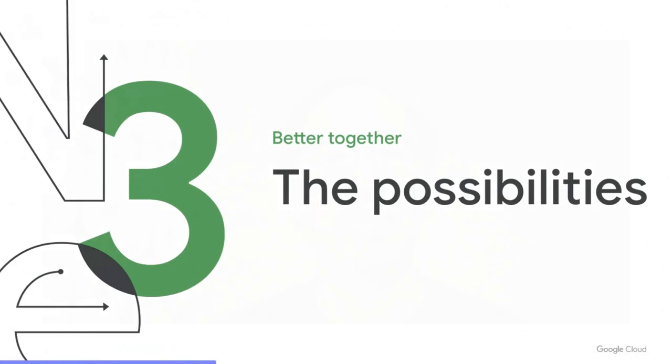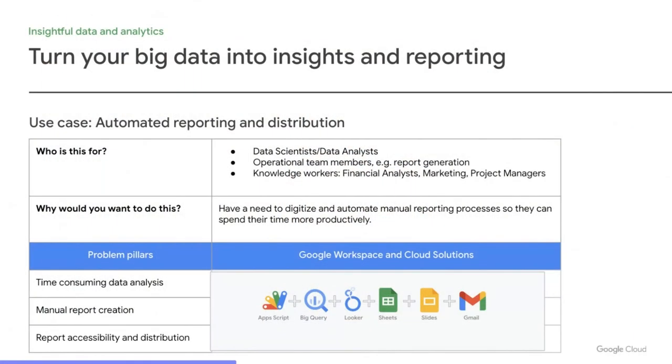Now that we've covered the platform basics, let's look at some possibilities that can be accomplished with both Cloud and Workspace for inspiration. One common use case where we see customers applying both together is automated reporting and distribution. It affects working professionals from data scientists to operations to knowledge workers. They need to digitize and automate manual reporting processes so that they can spend their time more productively. Below are common tools from Cloud and Workspace that you may find typically working together in breaking through bottlenecks.